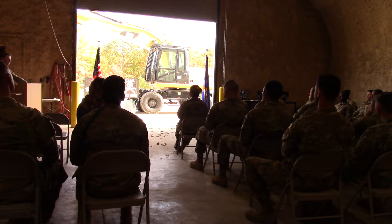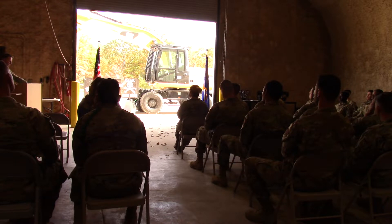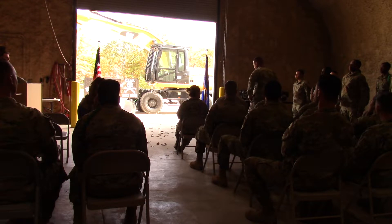It is time to welcome these students into our Civil Engineer family with the presentation of this badge. Class 2230, prepare to graduate. Post.